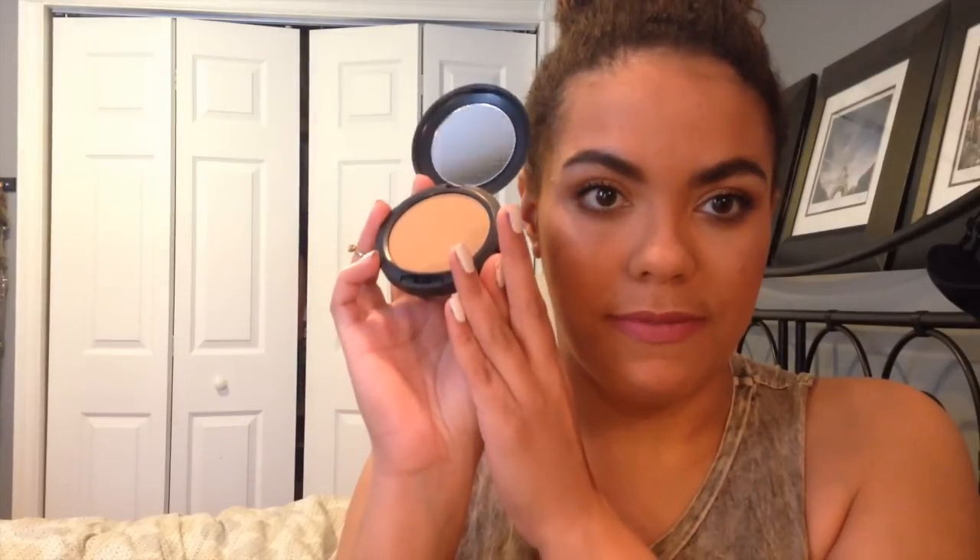Then I picked up another MAC Studio Fix powder in NC43. I've got a whole powder foundation routine that I'll link down below. It is my favorite powder foundation, and I had to pick up a new one because I'm almost out.